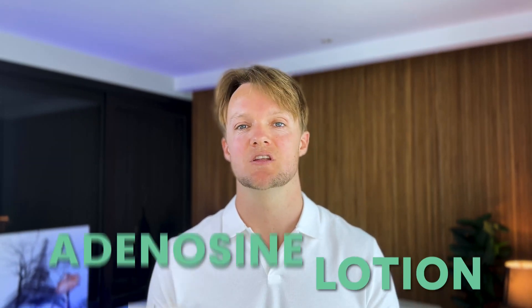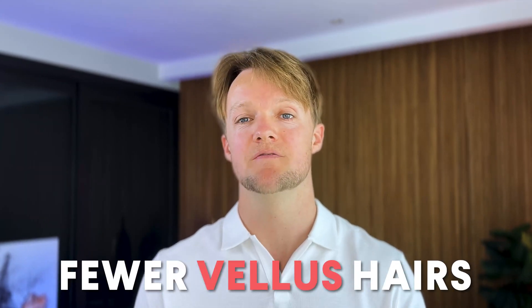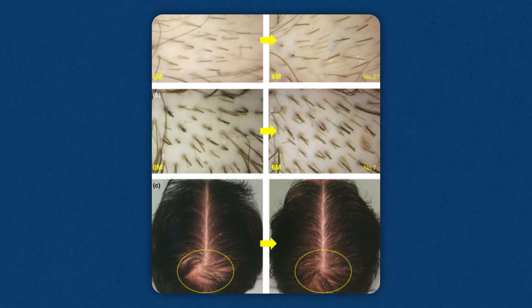But how well does adenosine actually work against hair loss in the real world? What does the real-world data with balding people actually tell us? To date we have three published studies, all relatively recent. The first study, out of Japan, had 38 participants and compared an adenosine lotion to placebo over six months. Compared to the placebo, the men in the adenosine group had improved hair density, more mature hairs, and fewer vellous hairs. You can see in these before and after photos a participant who had a very good response to the treatment.